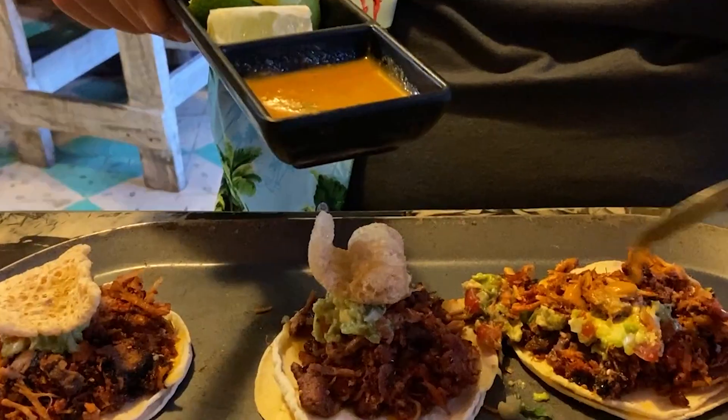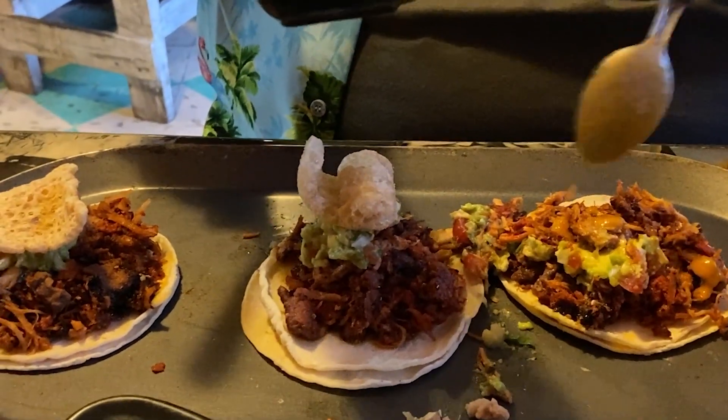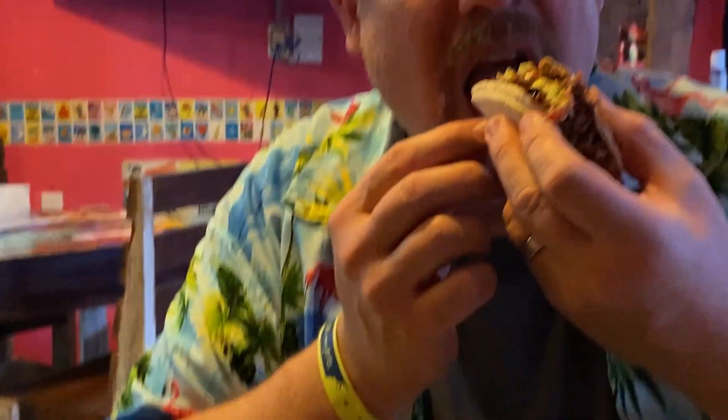Wow, what do you think? Really good? Oh, yummy! Delicious. Very good, very good. Perfect.